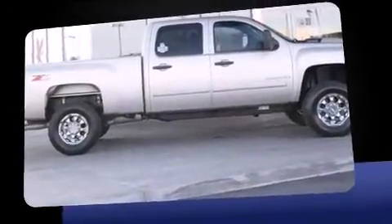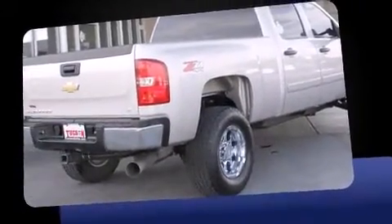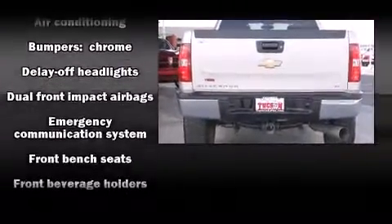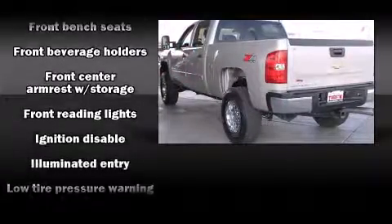All of the following features are included: fully automatic headlights, remote keyless entry, and a split folding rear seat. Audio features include a CD player with MP3 capability and six speakers providing excellent sound throughout the cabin.